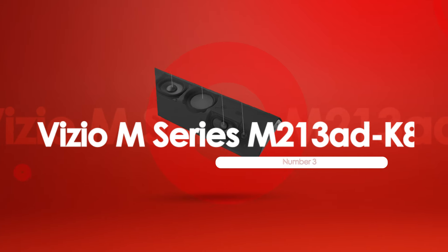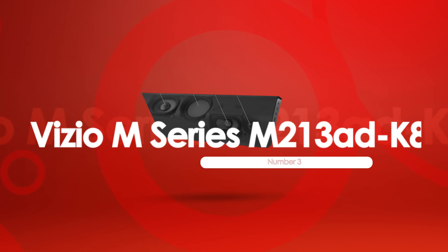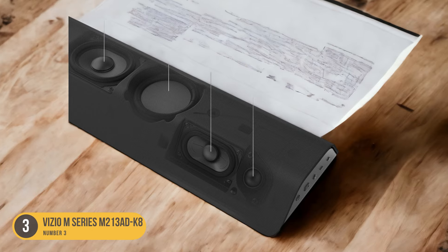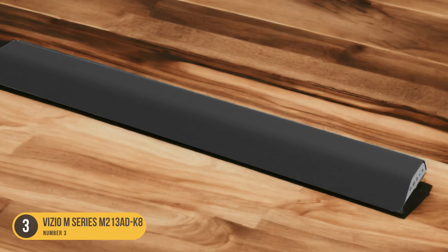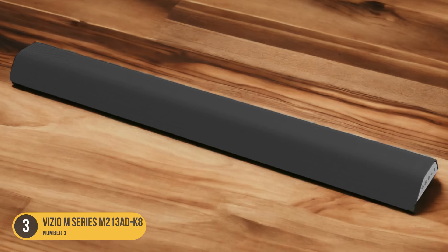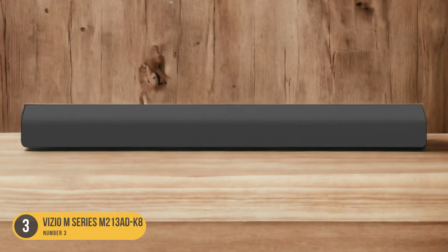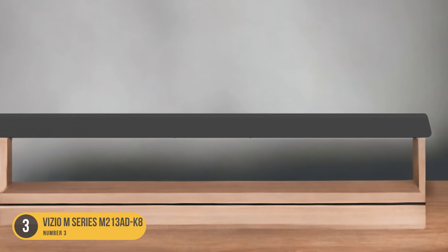At number 3, we have the Vizio M-Series M213 Ad K8, a standalone soundbar. The Vizio M213 Ad K8 is an all-in-one soundbar solution that offers a trapezoidal design, clear sound reproduction for dialogue and TV shows, and support for multi-channel formats like Dolby Atmos and Dolby Digital. While it lacks a dedicated subwoofer, it still delivers impressive audio quality for its price range.